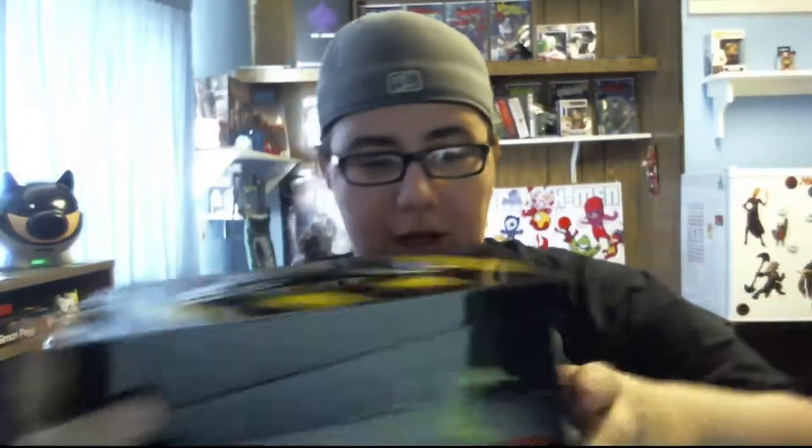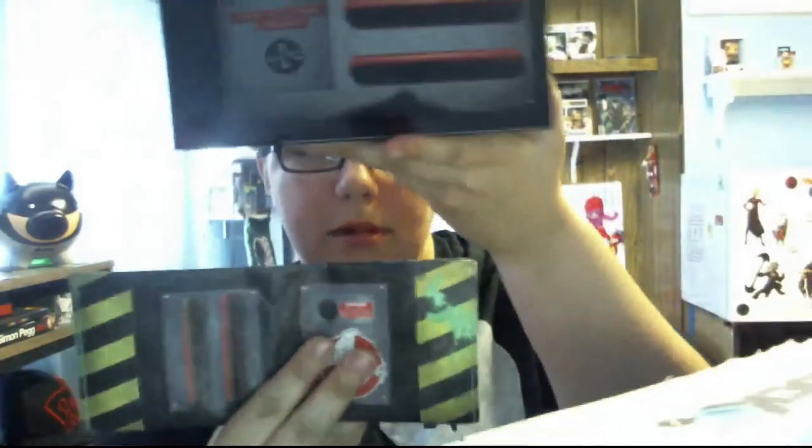The Ghostbusters item, which had unfortunately been kind of leaked, so I had a good idea of what was coming. What is that — oh, that must be inside of here. It is a Ghostbusters lunchbox, like a metal lunchbox. It's kind of thin metal but still pretty cool. It looks like one of the traveling containment units. It looks like my wallet!